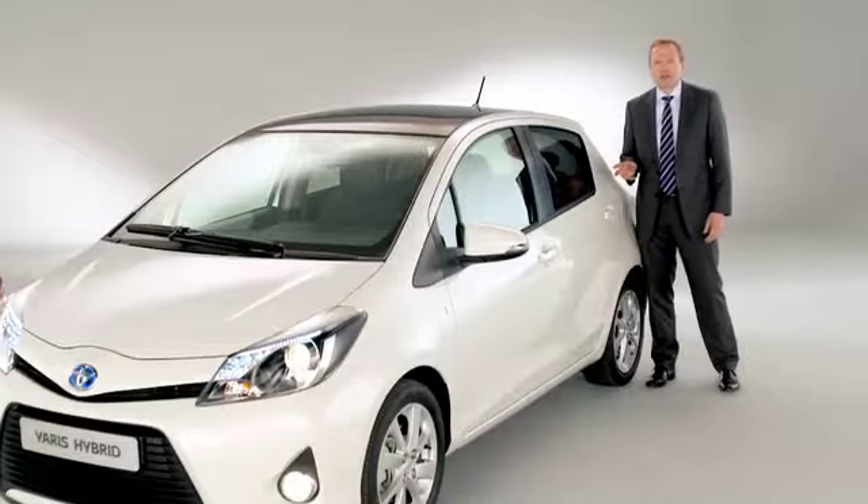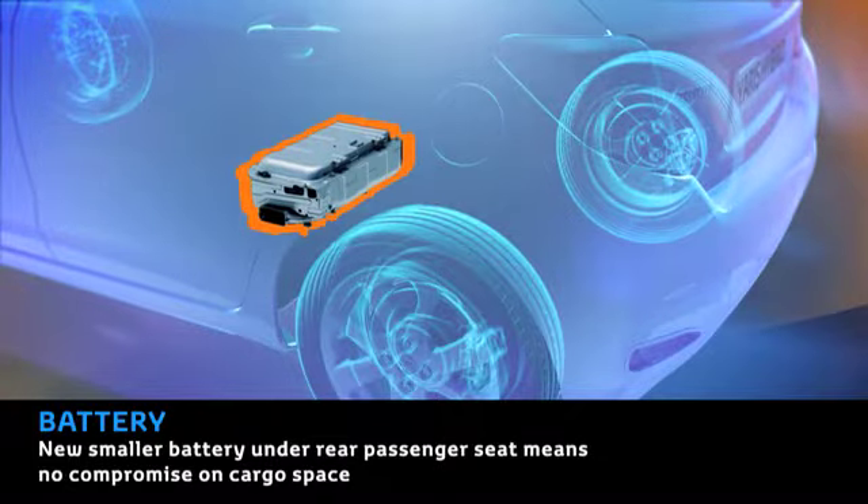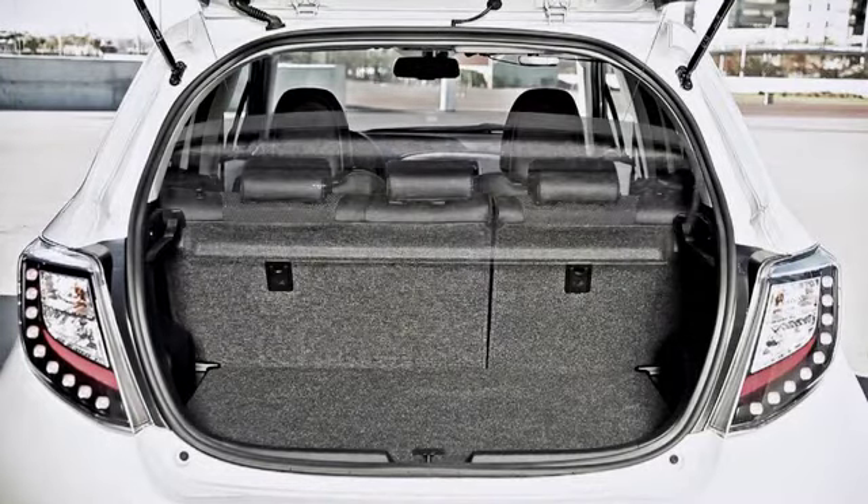The battery is located under the rear seats so that the original 286 litres of boot space of the conventional Yaris has been kept unchanged.